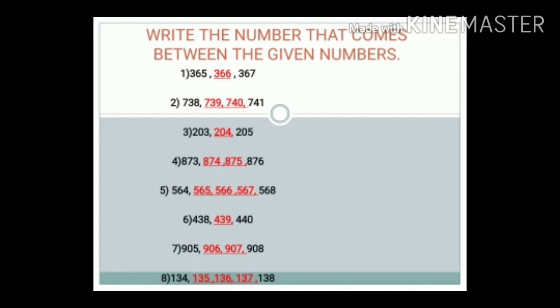Number 5: 564, dash, dash, then 568. The answer is 565, 566, and 567.